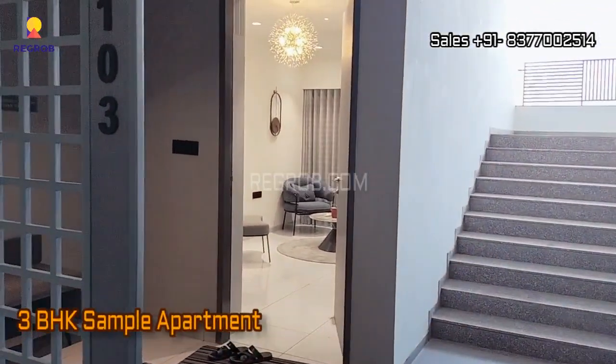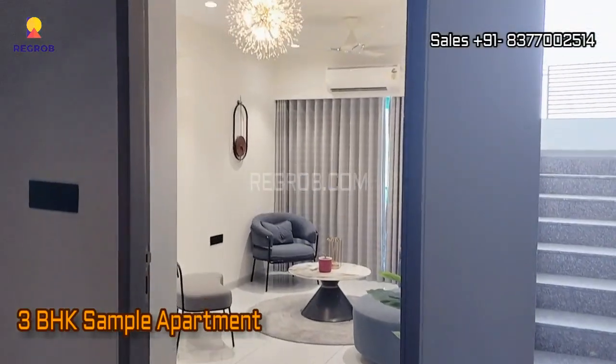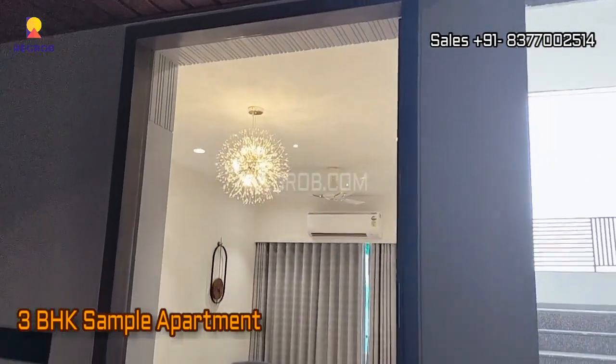Now let's have a look at their 3BHK sample apartment. So viewers, here's the main entrance.